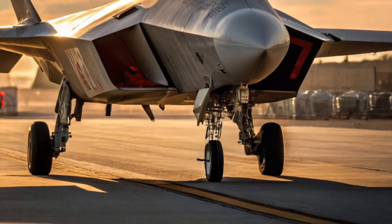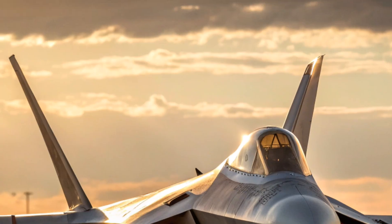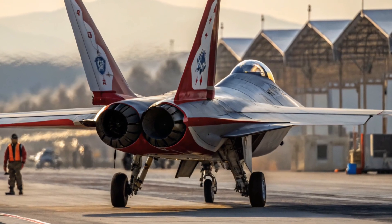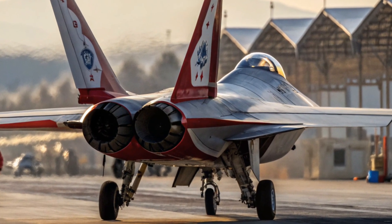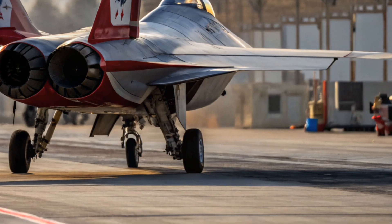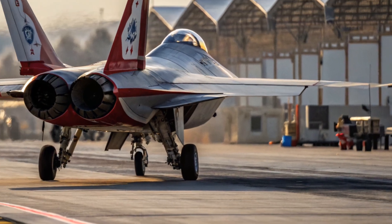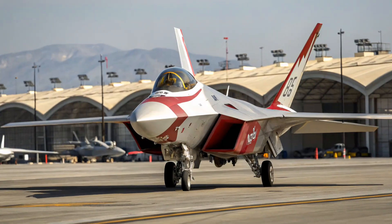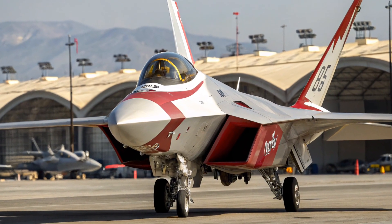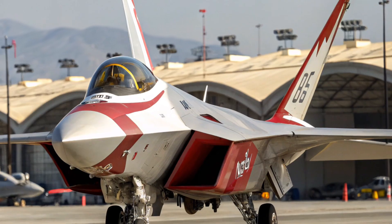The range has also been improved in the 2026 model thanks to new fuel management systems and lighter construction materials. With an extended combat radius, the Raptor can stay in the skies longer without needing mid-air refueling. Its advanced radar systems and sensor fusion allow the pilot to track multiple targets at long ranges, identifying threats and prioritizing them instantly.